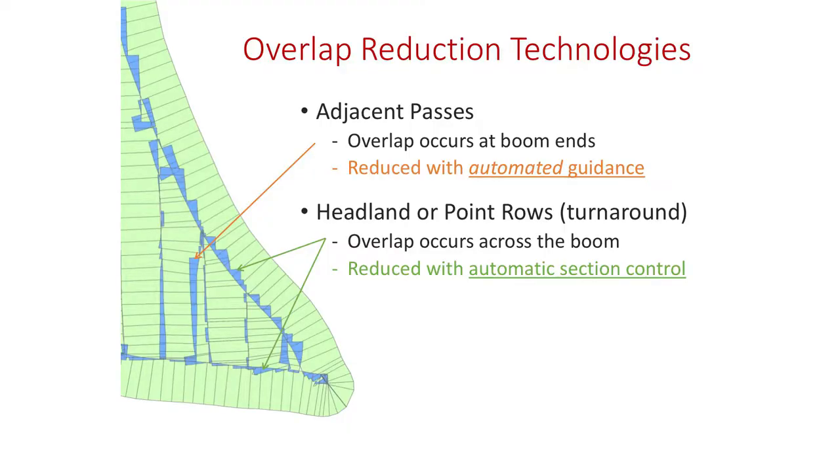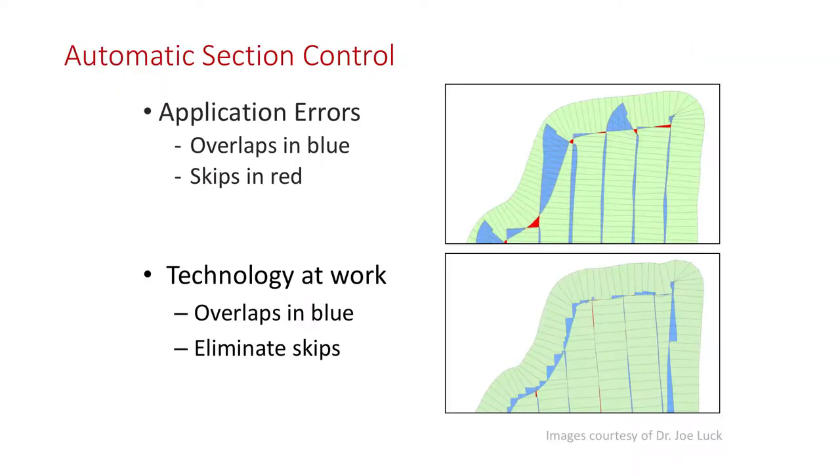Here's another example when we think about guidance. The light blue areas are where we've overlapped or double-applied. Without the technology, you've got quite a bit of overlap on adjacent passes. You correct that through guidance. On the end, you see where I'm shutting boom sections on and off — that's what automatic section control can give a grower. Looking at it differently, blue represents double-applied areas, red is missed areas. When you apply section control, look at the improvement compared to manual decisions by the operator versus the technology. Big improvement — and you can do that consistently, morning, afternoon, or night.